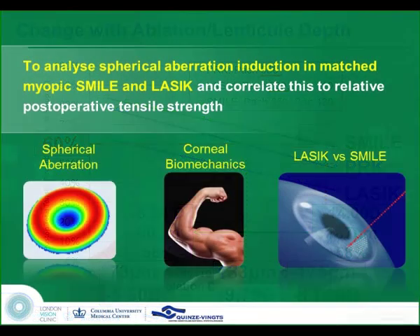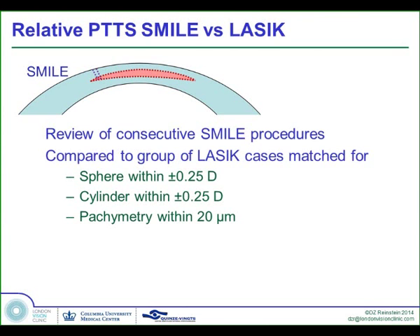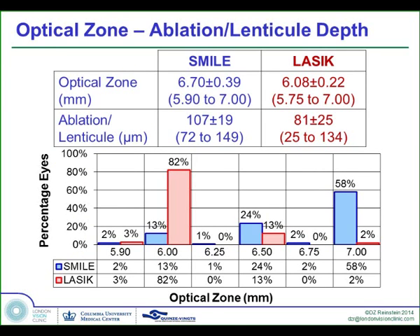If we now examine how spherical aberration and tensile strength behave in practice, we took a consecutive series of SMILE eyes and matched them perfectly to a consecutive series of LASIK patients — 96 SMILE eyes and 96 LASIK eyes matched for age, spherical equivalent, cylinder, and pachymetry. We used cap thicknesses between 120 and 140 microns and flap thicknesses between 80 and 120 microns. When we retrospectively analyzed what we did, we see that we were using much larger optical zones for SMILE than for LASIK, and we were taking 32% more tissue out with SMILE than with LASIK.